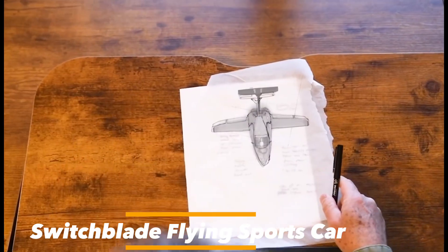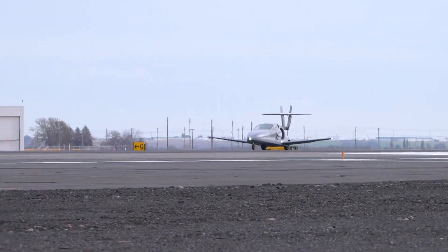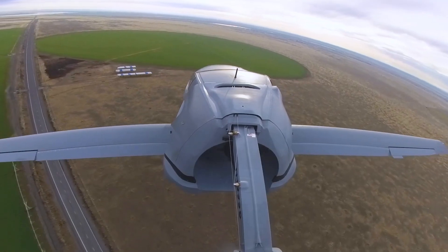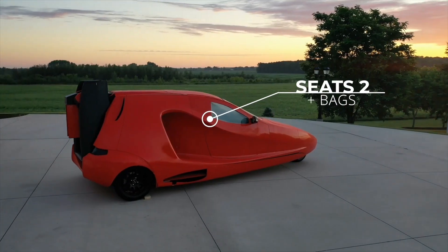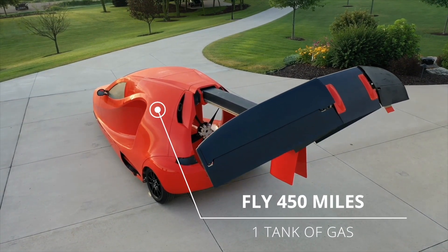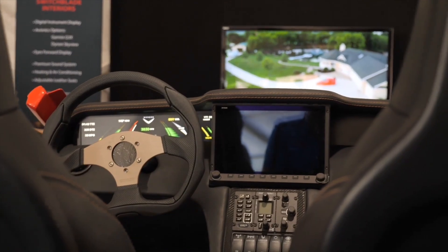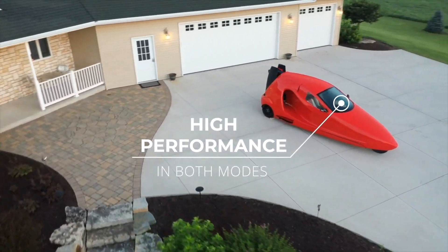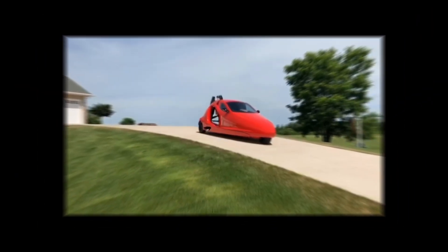The Switchblade offers the thrill of a sports car with the freedom of flight. On the road it drives like a sports car, but when you're ready for takeoff, it transforms into a high-performing aircraft. Equipped with a powerful engine that ensures a smooth transition from land to air, its retractable wings neatly fold away when not required, allowing it to navigate urban streets and highway speeds with ease. With the Switchblade, you're not just traveling from point A to point B — you're experiencing a journey that's as exhilarating as the destination.